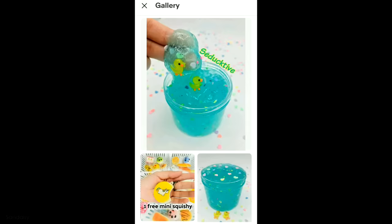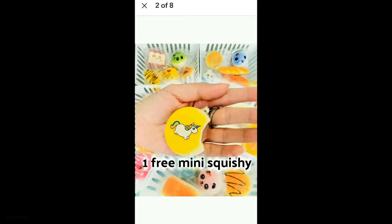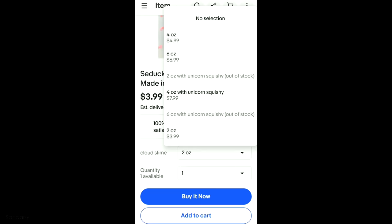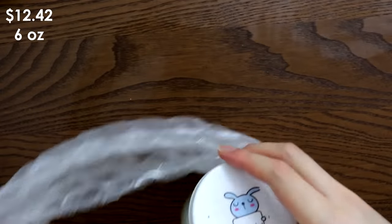This one is called S-Duck Div because of the duck charms, which I thought was a nice pun. It seems like it has the duck charm and some heart confetti. I picked the six ounce, which is $6.99, and with shipping that comes to a total of $12.42.